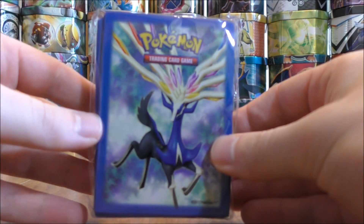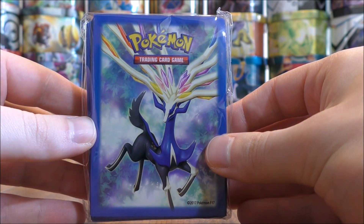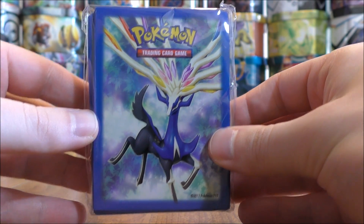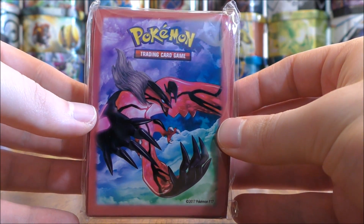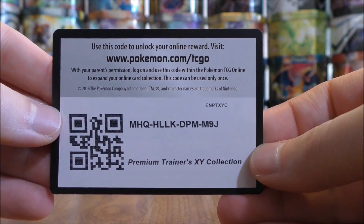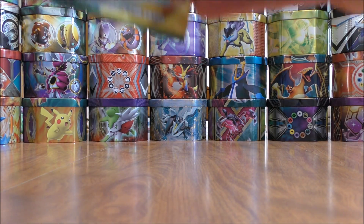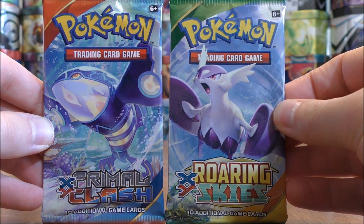Here's a look at the two sets of 65 card sleeves. Now this box is the English equivalent to the Best of XY Japanese set. I opened up a booster box of that set previously on my channel — loved opening up that booster box. Sort of wish there would have been an English special expansion for that set. The online TCG code card, and the two booster packs — they're both out of the standard format: Primal Clash and Roaring Skies.